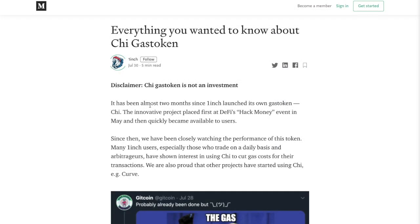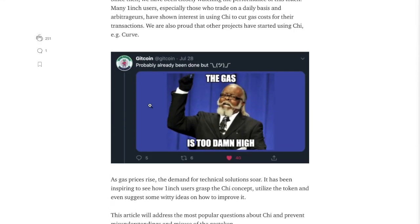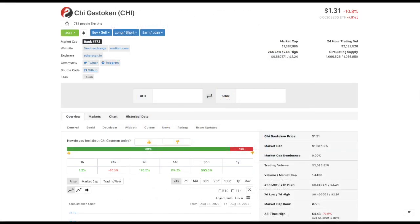So how does it reduce gas costs? Every transaction on the Ethereum network requires a processing fee called gas. These fees can fluctuate with network usage, often getting really expensive when the network is running close to maximum capacity. 1-inch saves on transaction costs by around 40% by utilizing the Chi gas token, which is a token that stabilizes the price of gas, similar to how a stablecoin works.